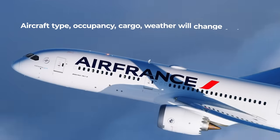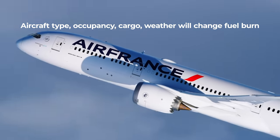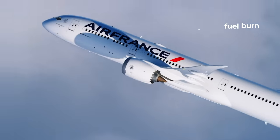Of course, the figures change depending on occupancy and cargo. Weather, of course, will affect fuel economy as well.